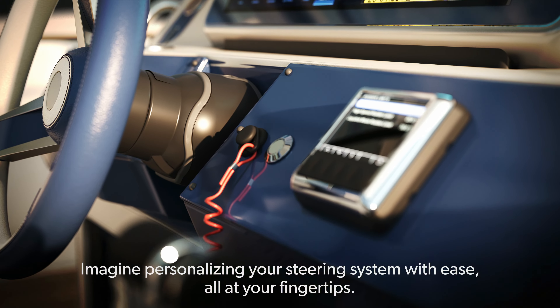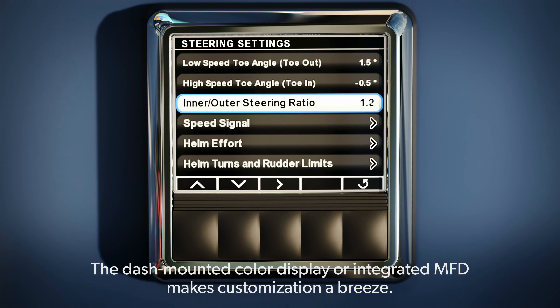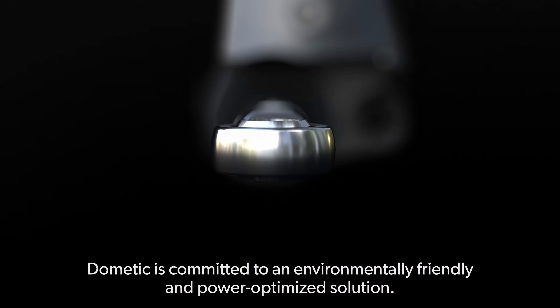Imagine personalizing your steering system with ease, all at your fingertips. The dash-mounted color display or integrated MFD makes customization a breeze. Dometic is committed to an environmentally friendly and power optimized solution.